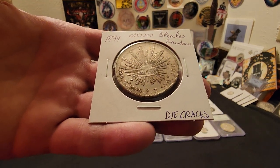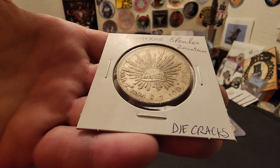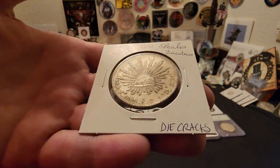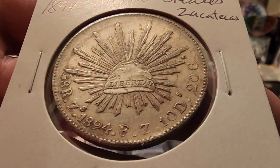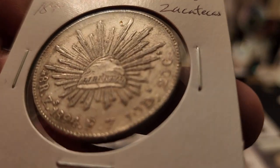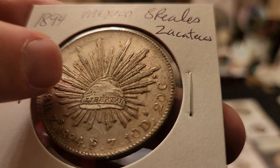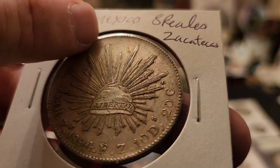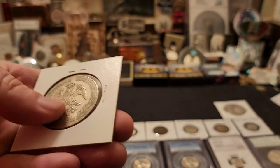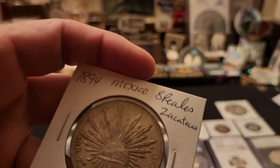This is one of my favorites: an 1894 8 Reals Zacatecas. These are actually more rare to get and I was very fortunate. It has a lot of die cracks going on the front of the coin — right here in between the cap and rays, and all around up top you can see die cracks going through. Just a very cool one to have in very nice condition from 1894.